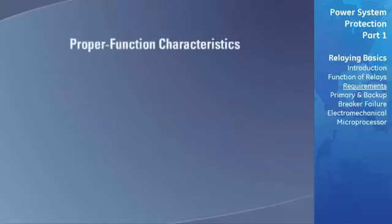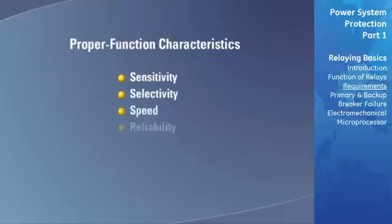There are four characteristics required by any protective relaying system to ensure that it performs its function properly. These are sensitivity, selectivity, speed, and reliability.